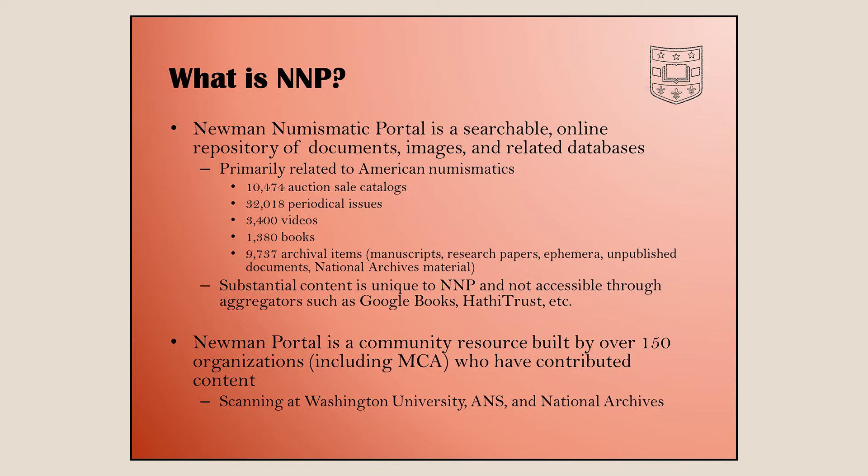We have over 10,000 auction sale catalogs. The Martin Gengerke bibliography of American numismatic auctions has 18,000 items listed, and when we started, getting every single one seemed unthinkable — but here we are a few years later with 10,000 catalogs. We also have a lot of periodical issues including publications of the ANA, and about 2,000 convention presentations recorded by David Lisot since the 1980s.